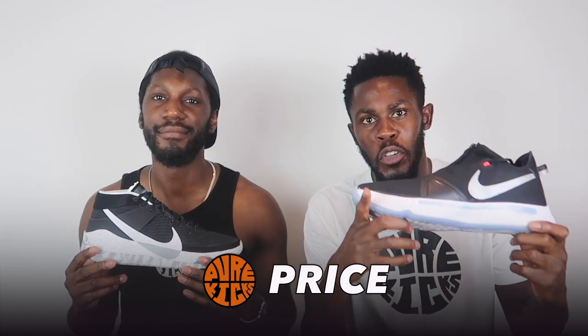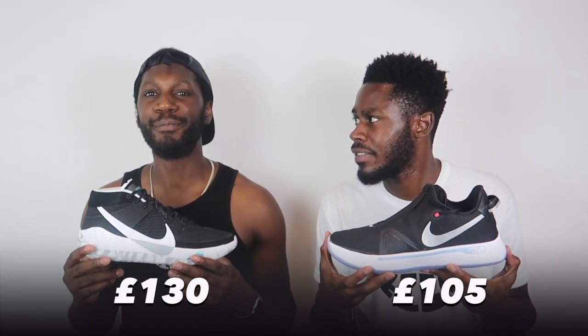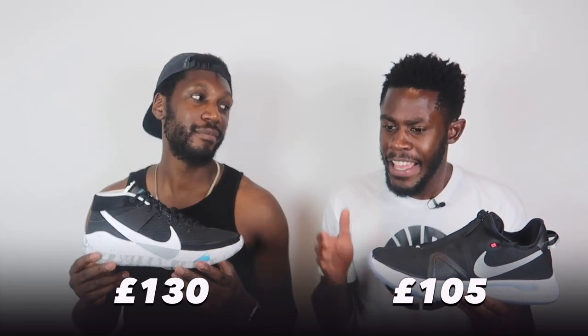Lastly, value for money. The KD13 comes out at £130 whereas the PG4s are a slightly less expensive £105. This is tough because the double stacked zoom feels incredible and I want every hooper to experience it. However, for £105 you still get a 10 out of 10 cushioning setup with full-length air and 9 out of 10 traction. The value point has to go to the PG4s — and when these go on sale...